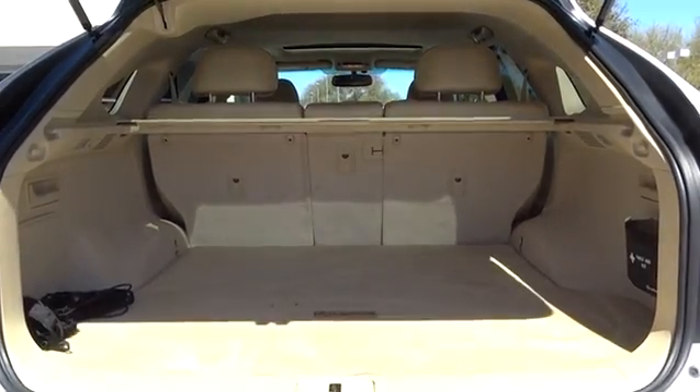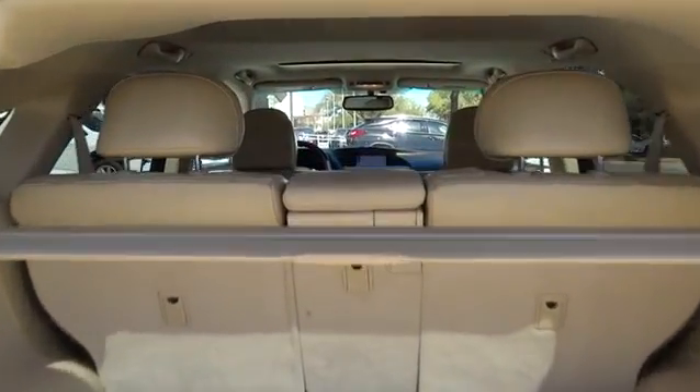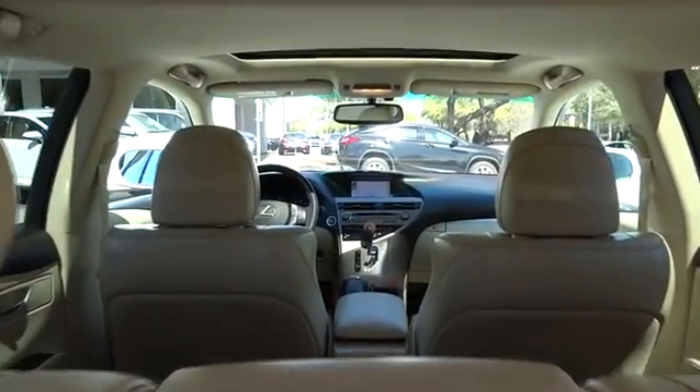Stability control. Anti-lock braking system. Traction control. Power lift gate. Power passenger seat.